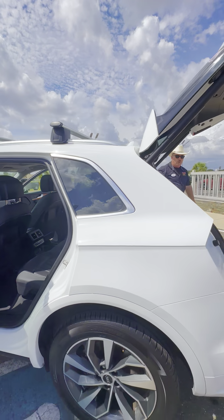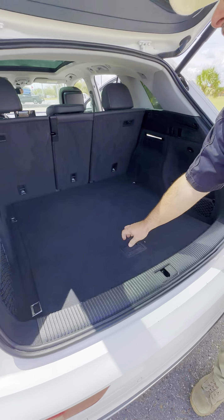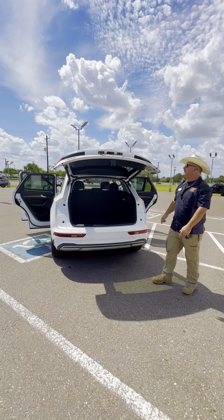The power liftgate is up — got a whole lot of room in the back. We do have our spare tire underneath and a subwoofer, so this thing's got to rock. Plenty of room in there for when we tour, and we close the power liftgate like so.